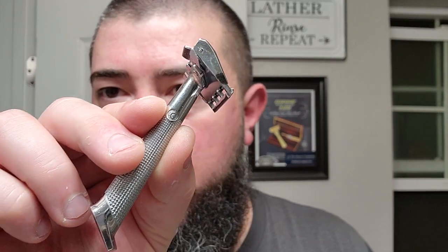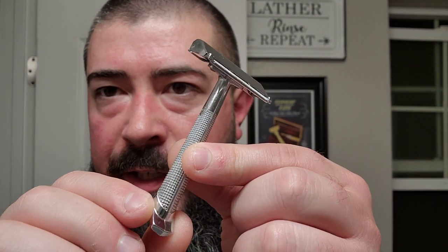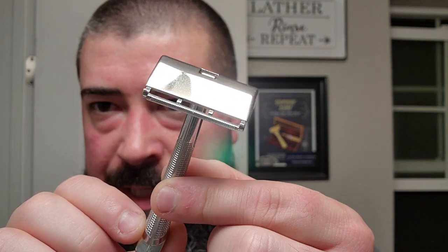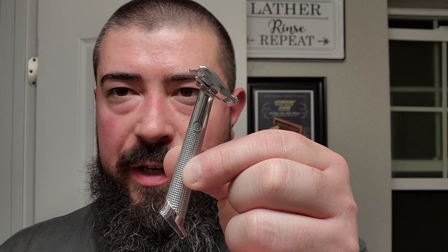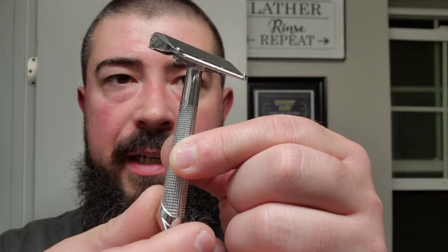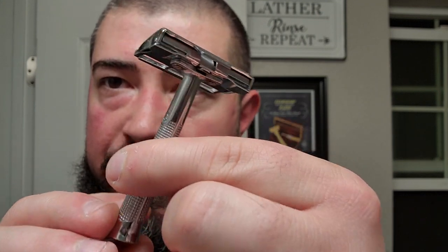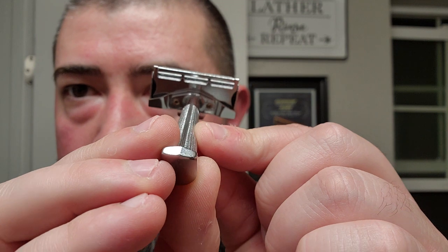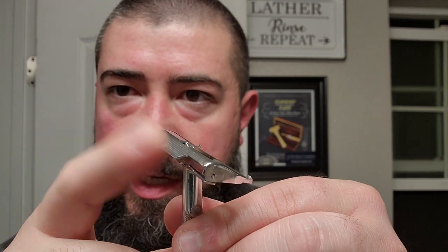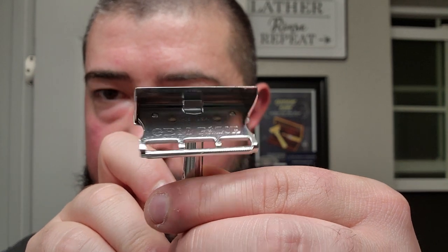Today we're going to be using this beauty — this is the Gem G-Bar. Kind of a little different look than most other Gems. You can see the top cap and whatnot is about the same, the height and stature is about the same, but the handle design is kind of retro futuristic — what they thought the future would look like back in the day. Their vision of the future. Very cool little razor though. In order to open the cap it has this tab in the back — you just press down, opens the cap. You can see it says 'Gem Razor' there, made in the USA.